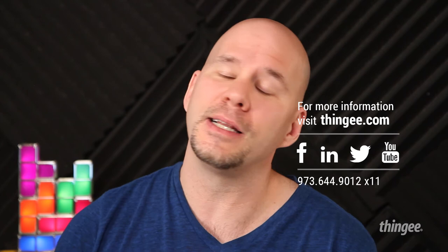Did you like this video? If you did, you can do three things right now to help continue our technology journey together. First, subscribe to our YouTube channel. Second, like us on Facebook, LinkedIn, follow us on Twitter, or go to thingy.com for more information. Look forward to seeing you next time.